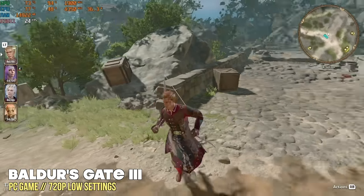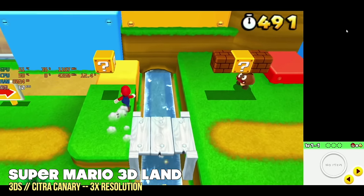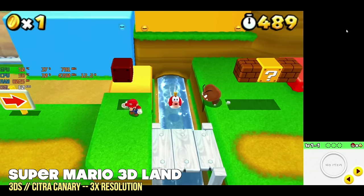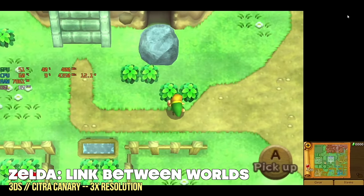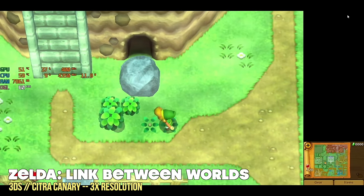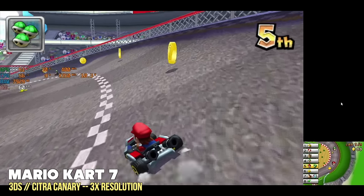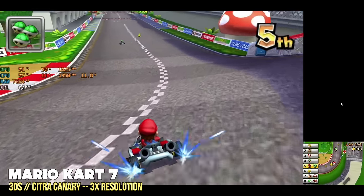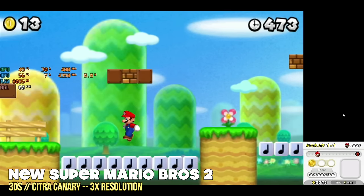Let's move on to emulation. We're going to focus on the high-end systems starting with Nintendo 3DS. Performance here is pretty good. I'm using the Canary version of Citra at 3x resolution, and basically every single game I threw at it played at full speed. I'd get a couple of stutters when shaders were first compiling, but after a few minutes of playing each game it ran super smooth. So if you're looking for something to play 3DS games, this will be a great fit.